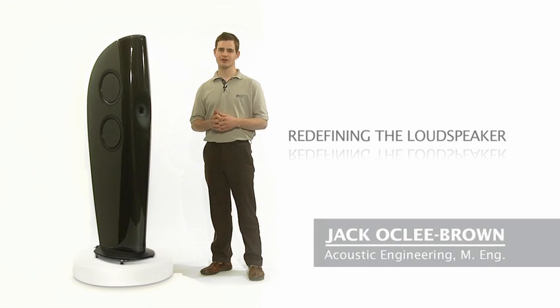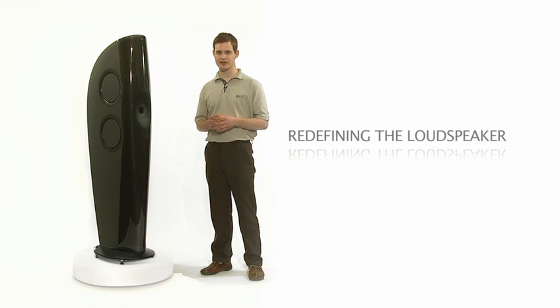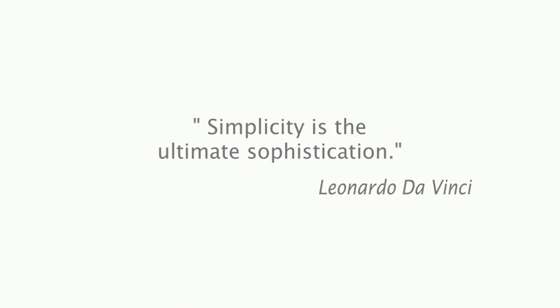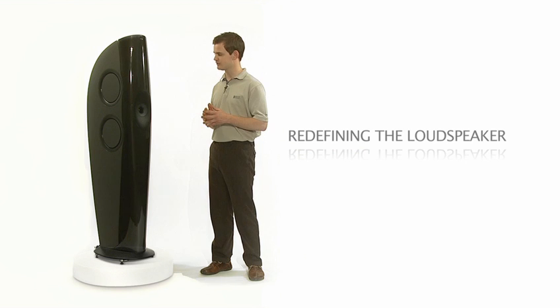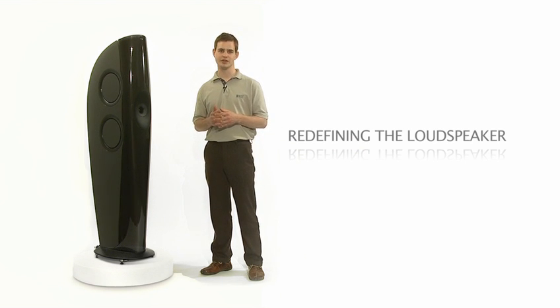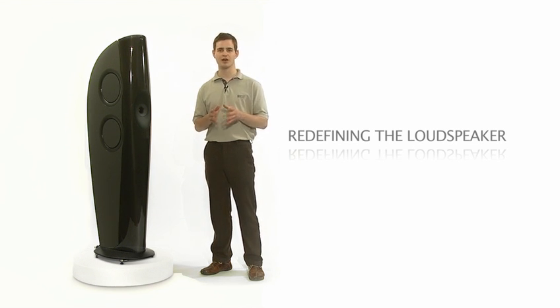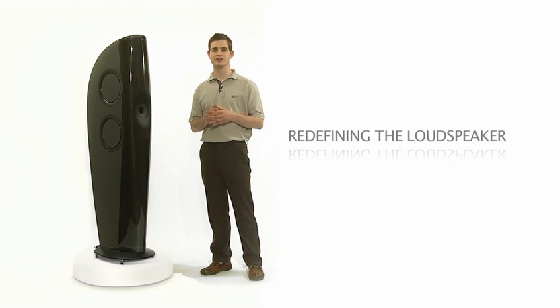When we set out to create Concept Blade, we had complete freedom to explore radical new options. There were no preconceptions about what the loudspeaker should be, no aesthetic restrictions, and no reliance on existing parts to hold us back. We've spent the last three years working on this concept. All parts of the loudspeaker have been conceived to work together in harmony. Our goal has been to strip back the unnecessary complexities of normal loudspeakers and come up with something which behaves as simply as possible.